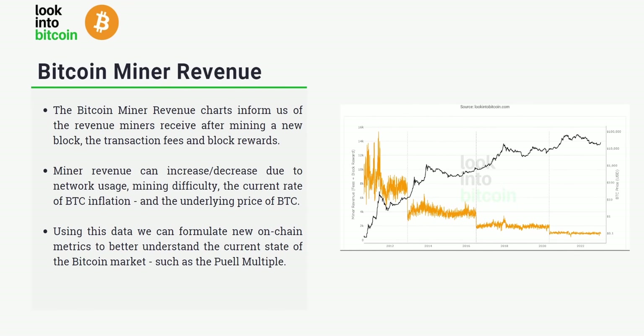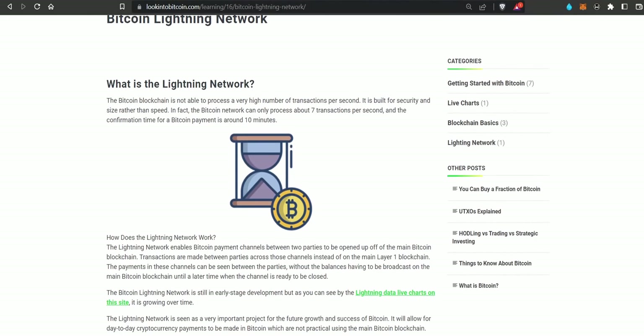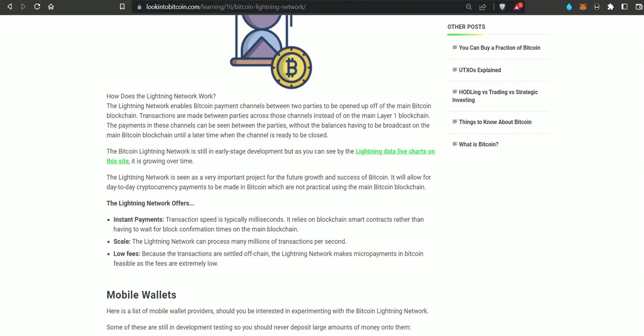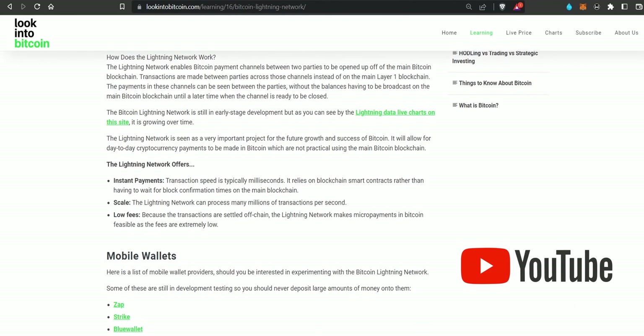To summarize, the Bitcoin miner revenue charts inform us of the revenue miners receive after mining a new block, covering both transactional fees and block rewards. Miner revenue can increase or decrease due to network usage, mining difficulty, Bitcoin's inflationary rate which changes every four years after halving events, and the underlying price of Bitcoin. Using this data we can formulate on-chain metrics like the Puell Multiple to better understand the current state of the Bitcoin market and where we may be in a market cycle.